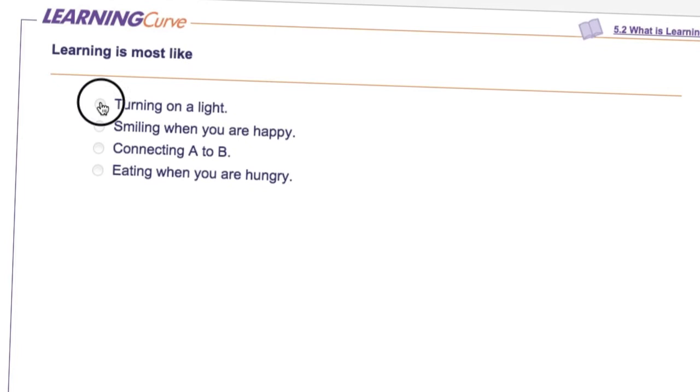Finally, we love Learning Curve, the quizzing engine developed by Wirth. So we helped create Learning Curve quizzes that students can use to master the content of each chapter.